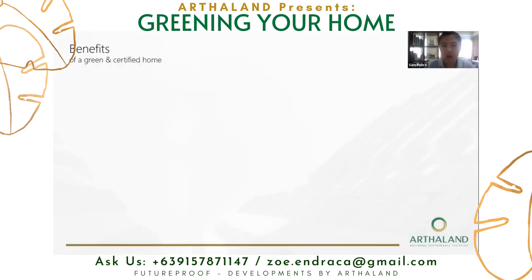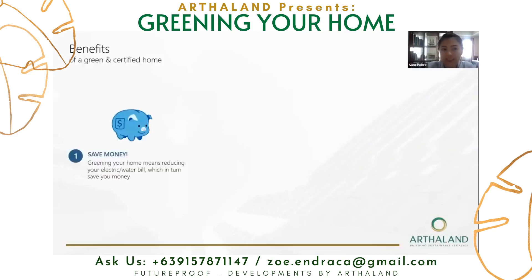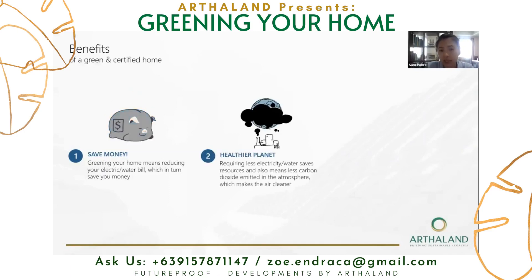But before we go through all that, what exactly are the benefits of a green certified home? One, it saves money. Greening your home means reducing your electricity and water bill, which in turn saves you money. And at the same time, we actually help in creating a healthier planet, because requiring less energy and water saves us resources for future use.